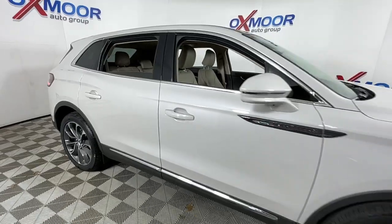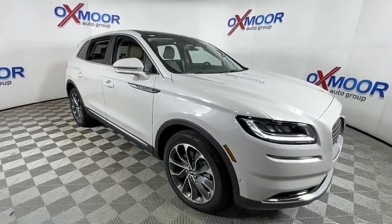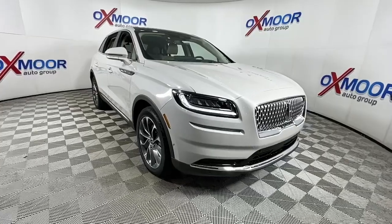Feel relaxed and restored on every journey in this smooth, quiet Nautilus. Treat yourself to a test drive today.